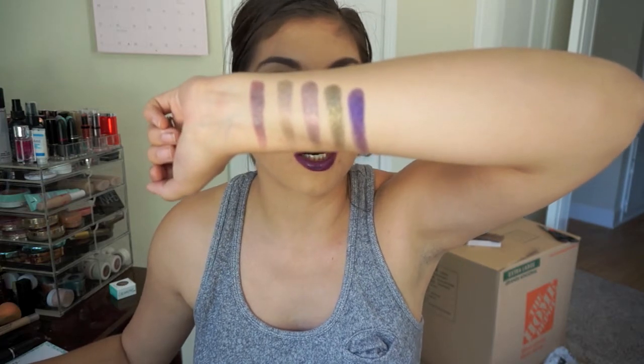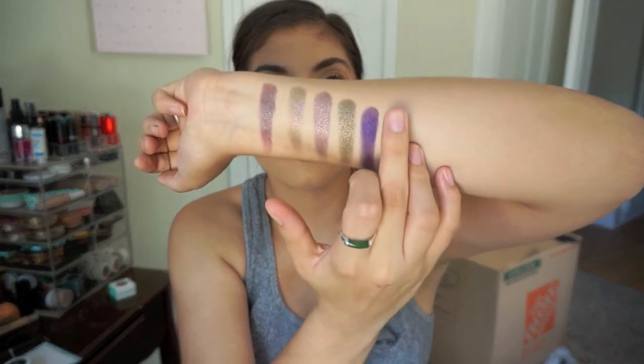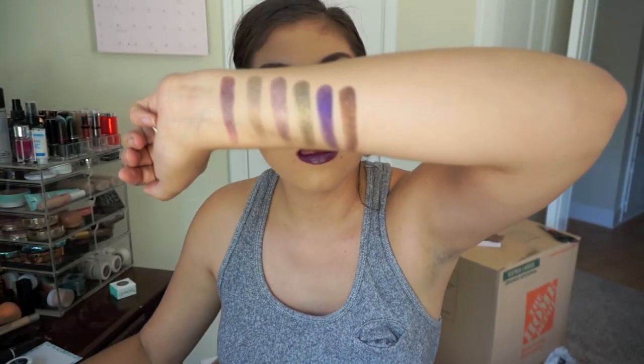Now you can see it's that deep, deep royal purple — darker than your typical color purple. Here's Mooning. It's like a deep dark chocolate with gold glitter in it. It's so pretty. It reminds me of Crave from the Naked palette — like if you took Crave and threw in some gold glitter, that's what it looks like. Seriously, these are the creamiest shadows. It's a beautiful crease color.